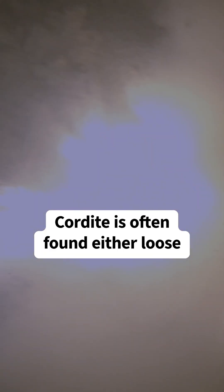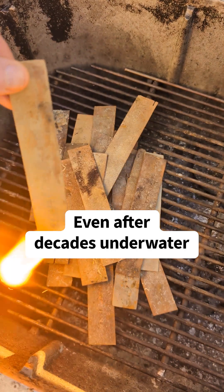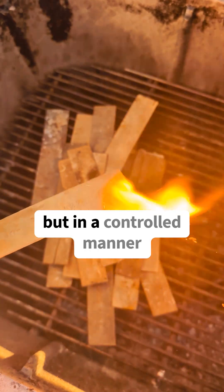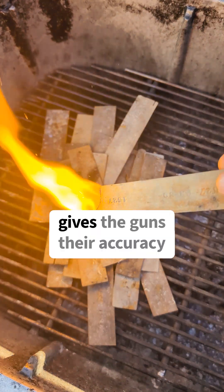On wrecks like this, cordite is often found either loose on the seabed or inside shell cases. Even after decades underwater, it still burns ferociously, but in a controlled manner, which is important because that's what gives the guns their accuracy.